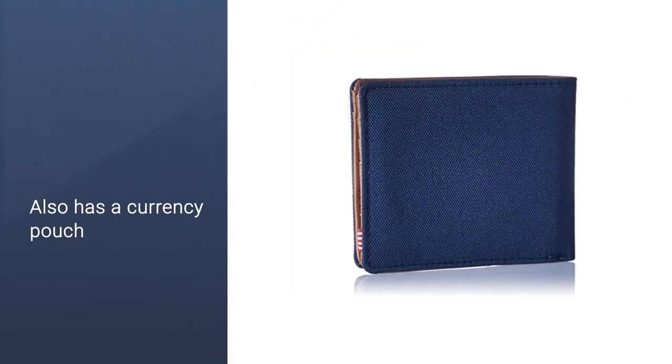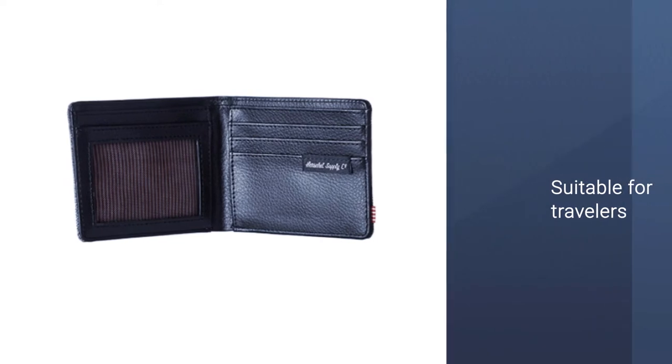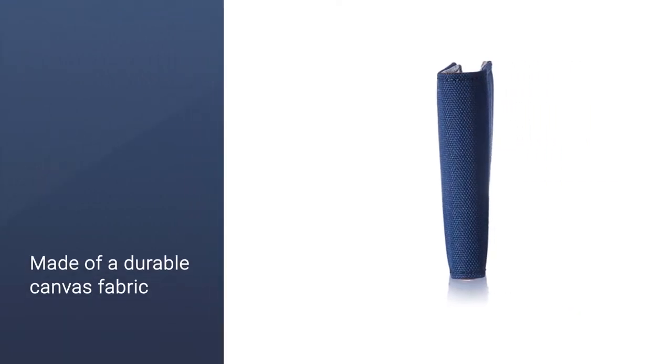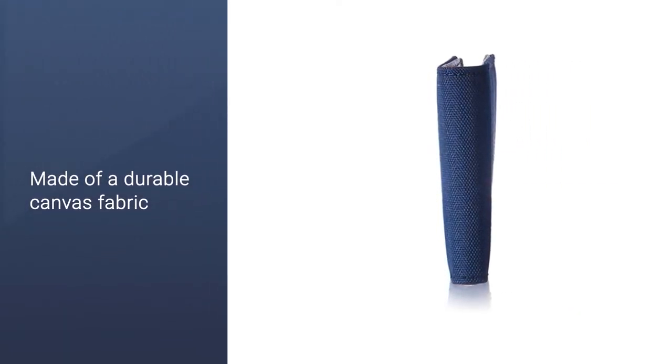In addition to RFID blocking, Herschel's Hank wallet has other useful features including three card slots, an interior ID card window, and slip pockets. It also has a currency pouch that can fit different size bills, making this particularly appealing to travelers. Made of a durable canvas fabric, the wallet's simple yet rugged design is also ideal for everyday use.